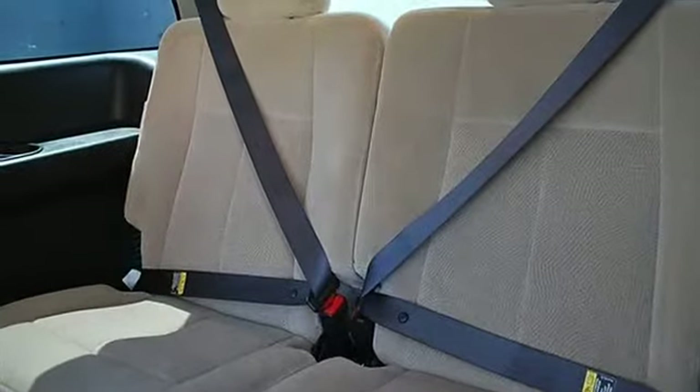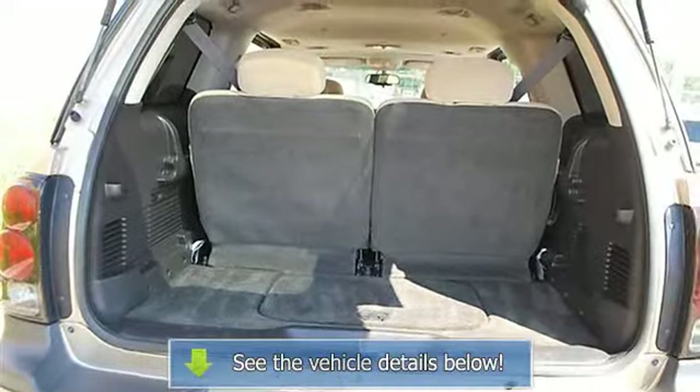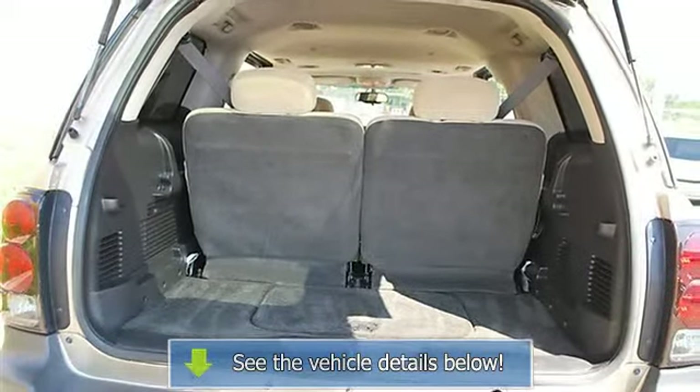Power Door Locks, Power Windows, Telematics, Cruise Control, Dual Zone A/C, Rear A/C, Rear Seat Heat Ducts.